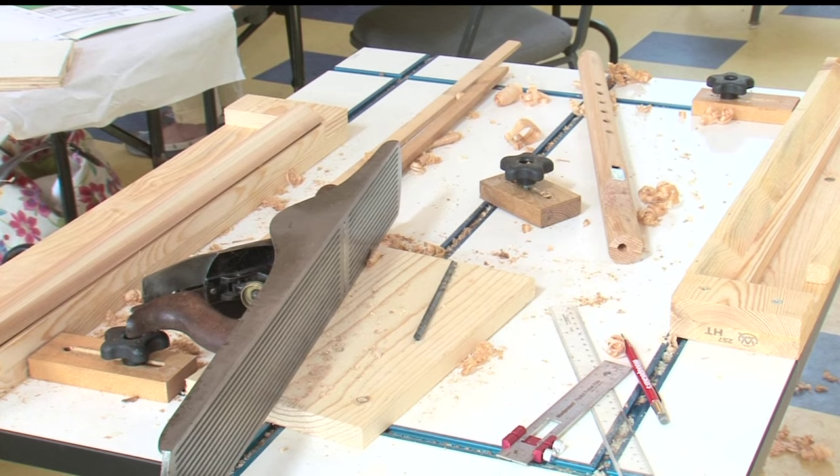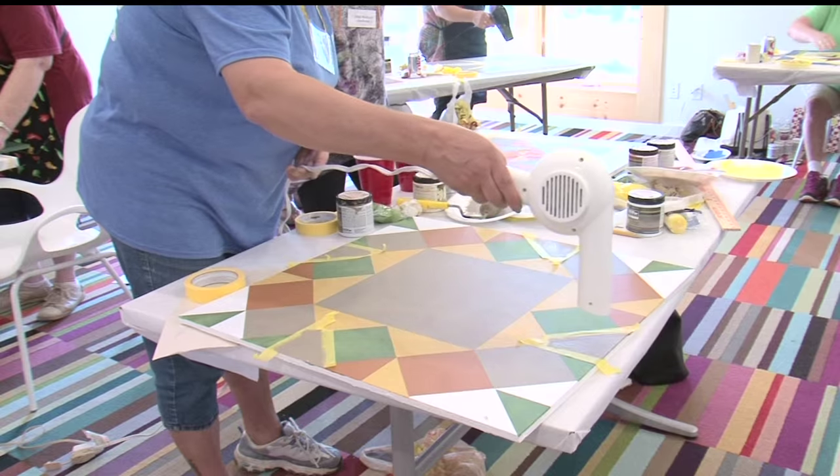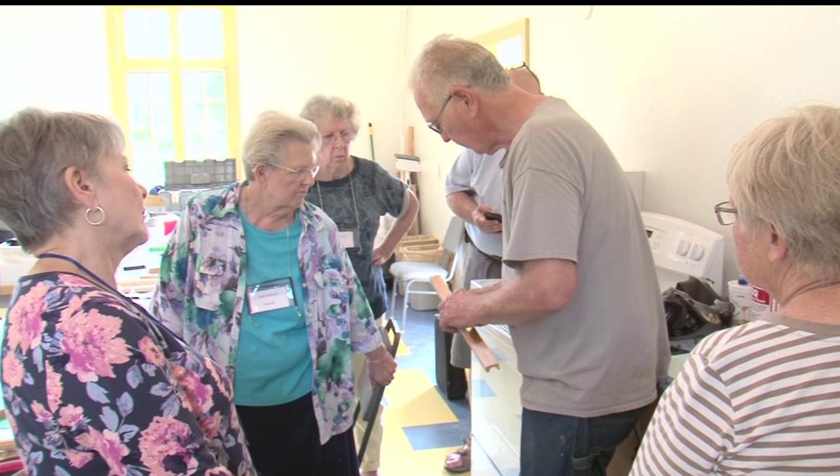Many of these classes require that level of attention to detail, and whether people were finishing up their quilt designs or smoothing out flutes, the first day provided a great deal of new things to learn. Reporting from Bemidji, Jackson Brunner, Lakeland News.